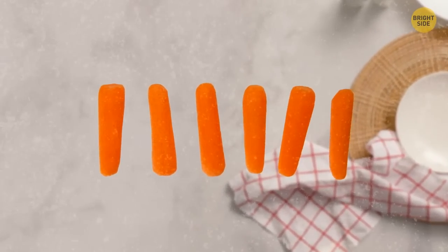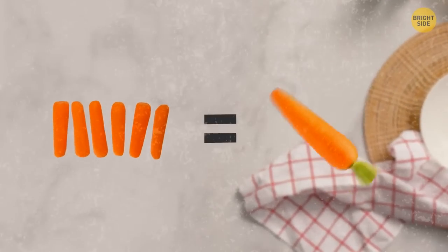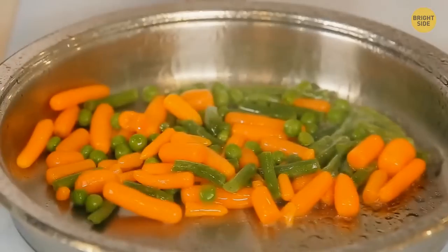I hate to break it to you, but there's no such thing as a baby carrot. The cute little carrots they sell at supermarkets are actually regular carrots that have been shaved down to this baby size.